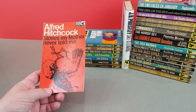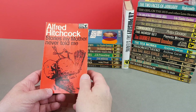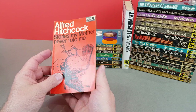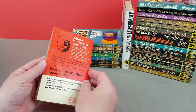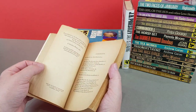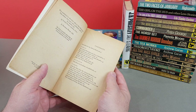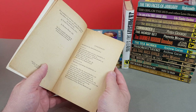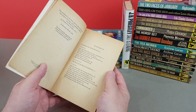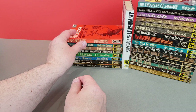This is another one of those Hitchcock anthologies - Stories My Mother Never Told Me, Part One. This is your typical stories with a twist, basically. You can recognize Ray Bradbury, Roald Dahl, F. Scott Fitzgerald, Richard Matheson - a few familiar names from that sort of genre, that sort of Twilight Zone-y sort of one.